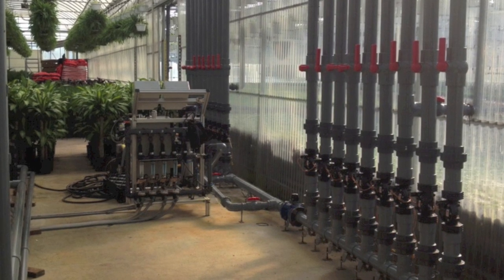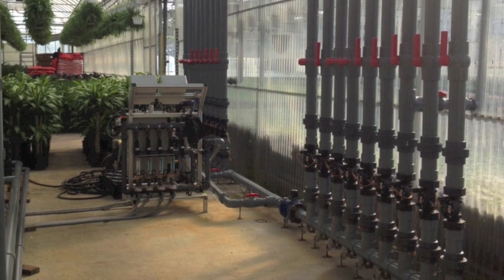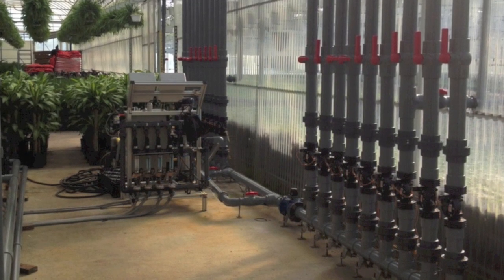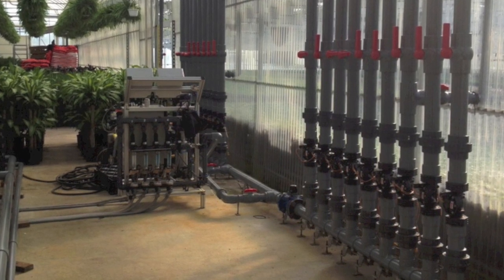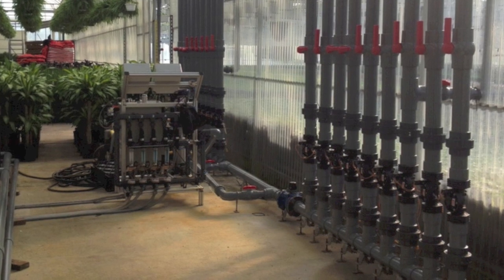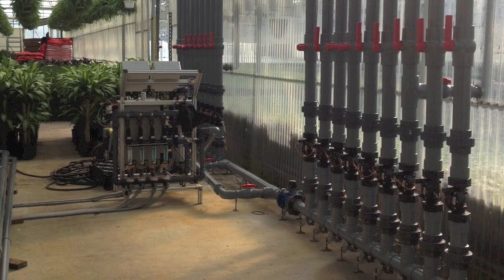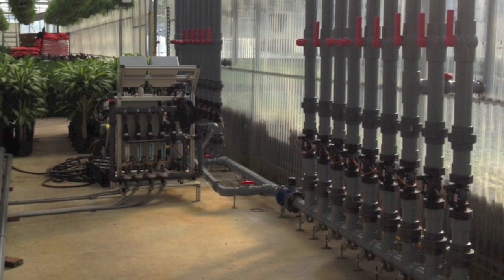Now you, the owner, can relax knowing the computer is monitoring and controlling everything in your facility 24x7. In this video you can see the water distribution to each greenhouse. In this project we have nine greenhouses. You see two sets — one for treated water and another one for untreated water.